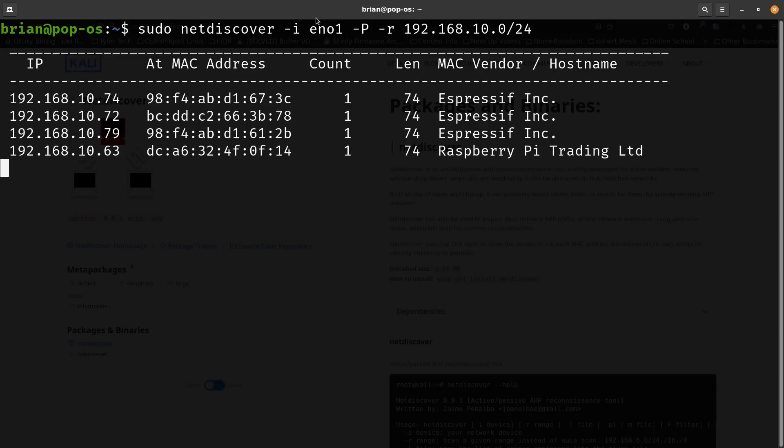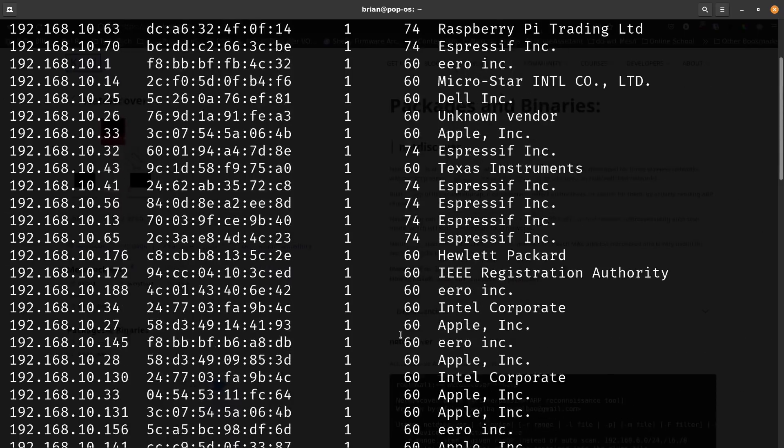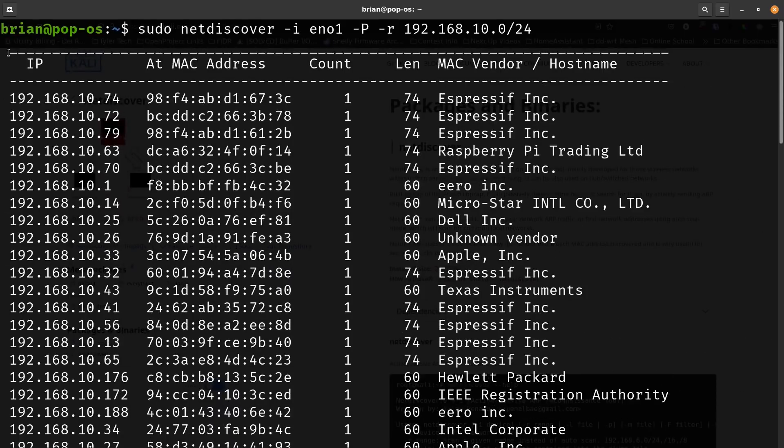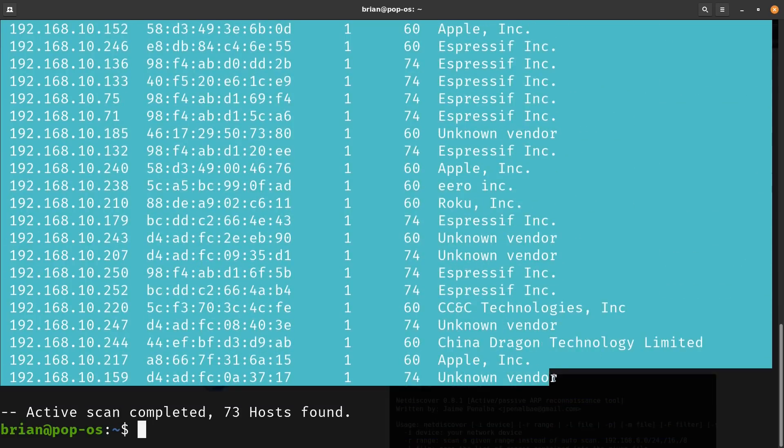So the command is: sudo netdiscover -i eno1 -P to print the results, then -r 192.168.10.0/24 because my subnet is on dot 10 and I want to find devices on that subnet. I hit enter and it starts coming up pretty fast, showing me all of these devices running on my network in a nice table readout with IP addresses and MAC addresses.